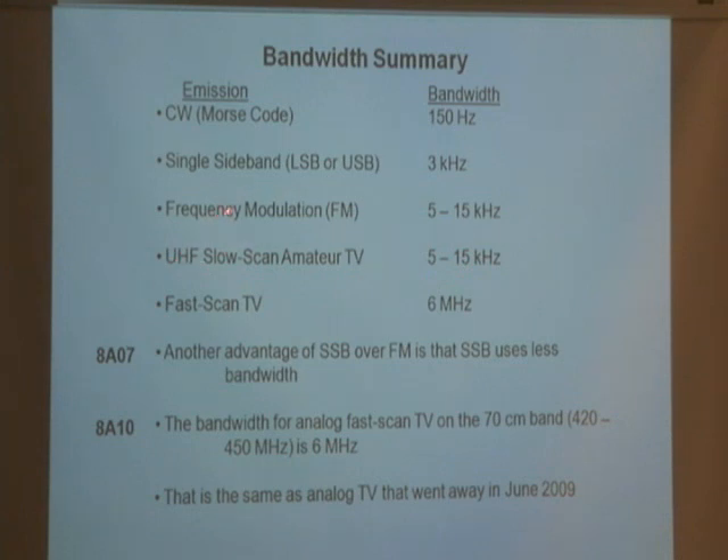Slow scan TV is 5 to 15 kilohertz — don't memorize that. It involves putting an image over the radio: you can take a photograph, plug it into the radio, transmit it, and the other person can download it to their printer. And then there's fast scan TV, which is normal television — see how wide that bandwidth is: 60 megahertz. That's pretty wide.